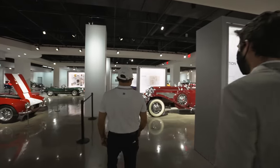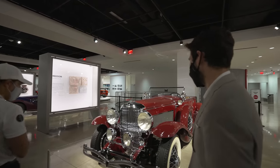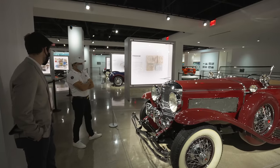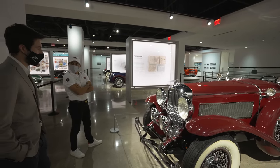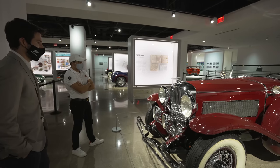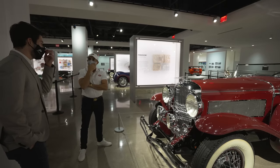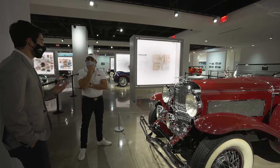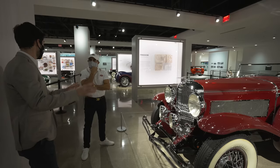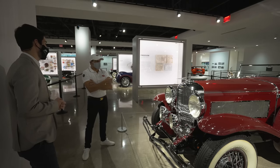Next are the Duesenbergs — the most expensive, fastest cars on the road. This is a 1933 Murphy-bodied SJ, built in Pasadena — supercharged, 400 horsepower in 1933. Most had 320, but you could tweak the manifold; this one has the tweaked manifold. Is this the same model as in The Great Gatsby? Similar — they actually had the Great Gatsby car here, which was a Duesenberg 2, essentially reproductions rebodied on Lincoln chassis, built in the 70s or 80s. This one is all original, so it's worth a lot more.